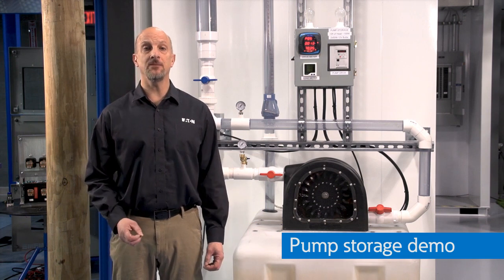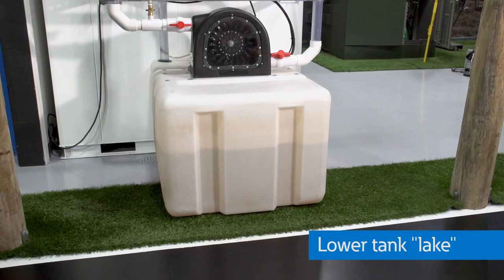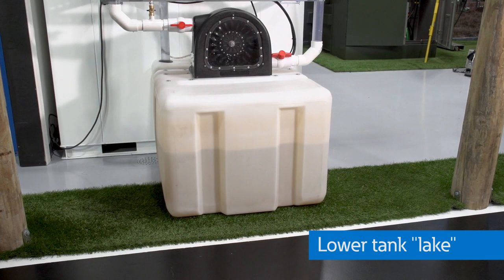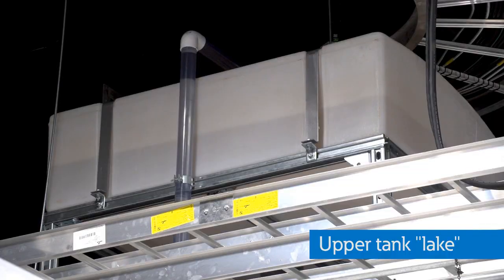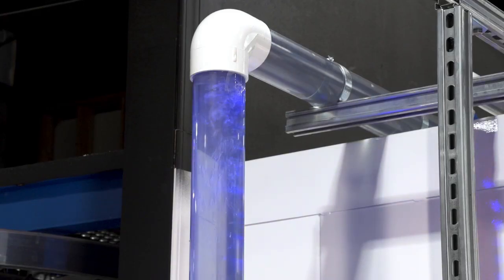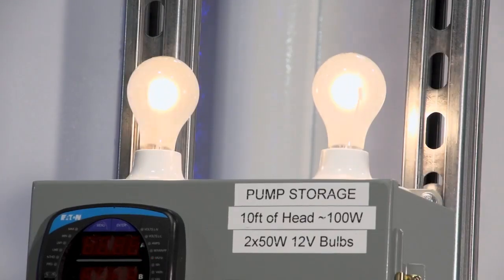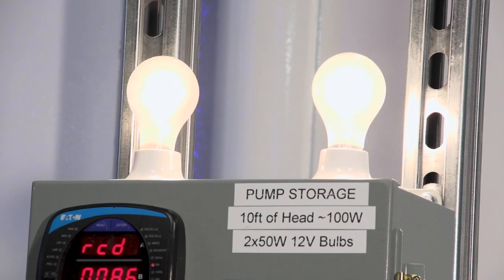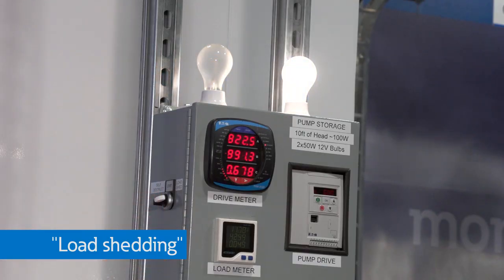Here at the PSEC, we created this demo to illustrate a pump storage system. This lower tank is filled with water and then pumped up into the upper tank with this VFD. Once the top tank is about half full and there's sufficient head pressure on this 4-inch pipe, we release the water into the hydro generator to generate electricity powering these two light bulbs. We can even illustrate the concept of load shedding by turning on this switch, which turns off one of the light bulbs, and you can see the effect on the other one.